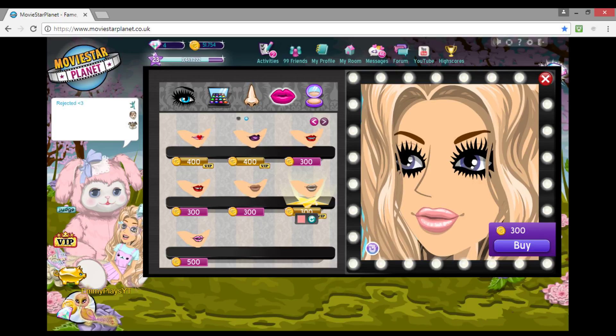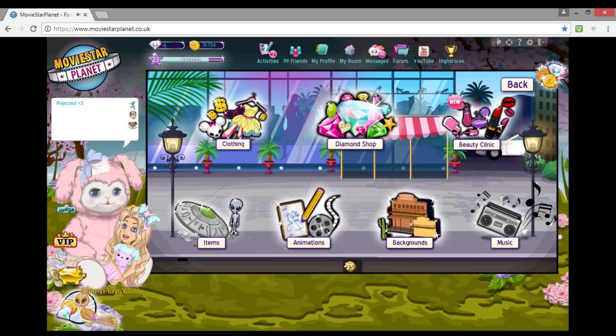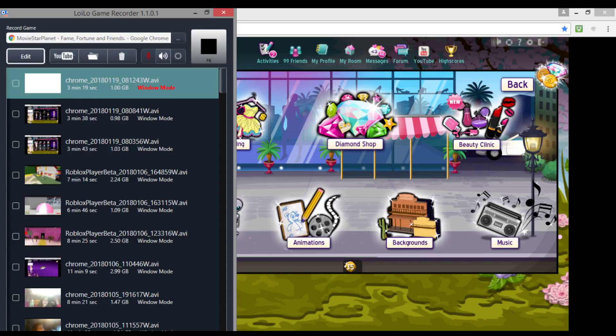I don't normally use eyeshadow — if I do it's very natural. Oh, I use this one actually, I'll show you what I do. So I pick out this pink, then I pick the blue, and then underneath I pick this neutral color so you can't see it. And that's how I do my eyeshadow.